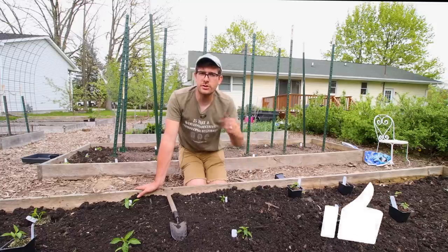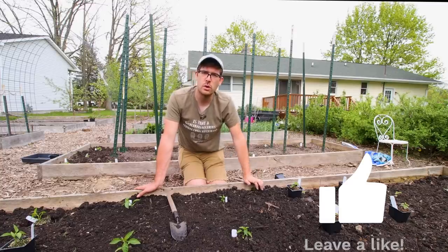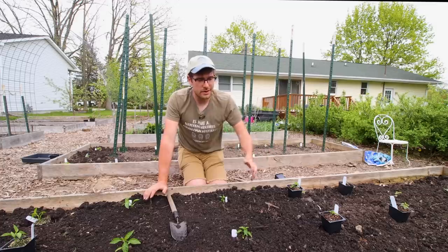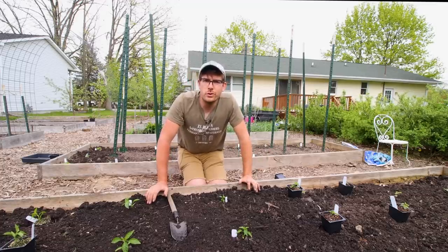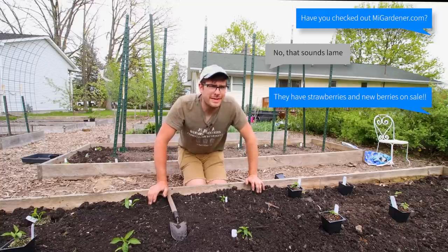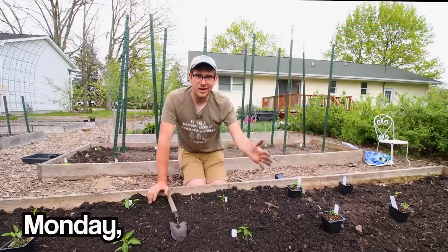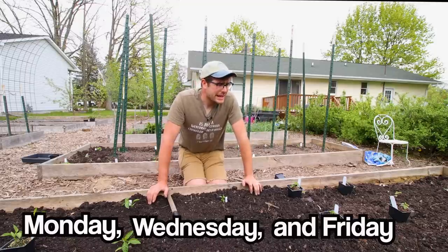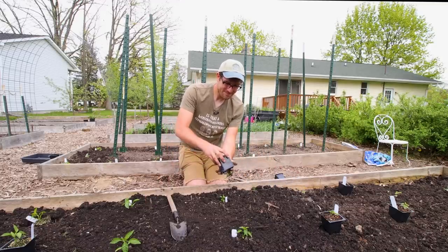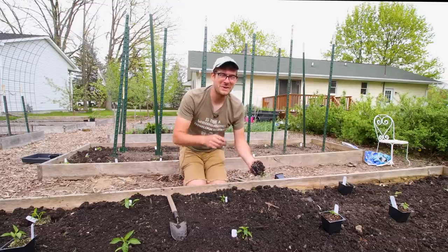If you enjoyed, make sure to throw a thumbs up — these videos get spread around when you like and interact with them. Comment down below something that you loved about this episode or something that you want me to do a future video on. Any type of interaction is great, so please interact, and subscribe if you haven't already. We're doing videos every Monday, Wednesday, and Friday — three videos a week — so lots of gardening content is coming out. The gardening season is just getting started, so I don't want you guys to miss out. Hit the subscribe button and we'll catch you all on the next episode. As always, this is Luke from the MI Gardener channel reminding you to grow bigger. Take care. Bye.